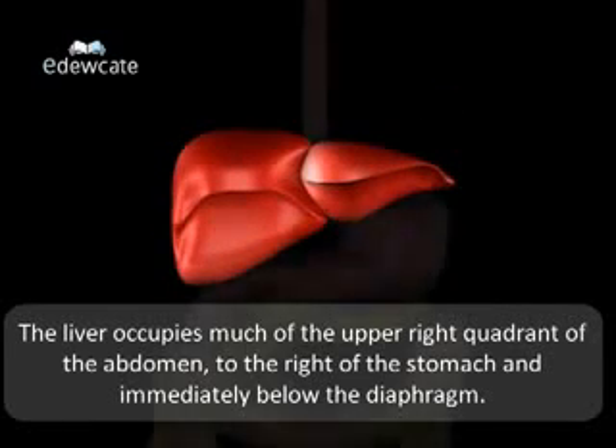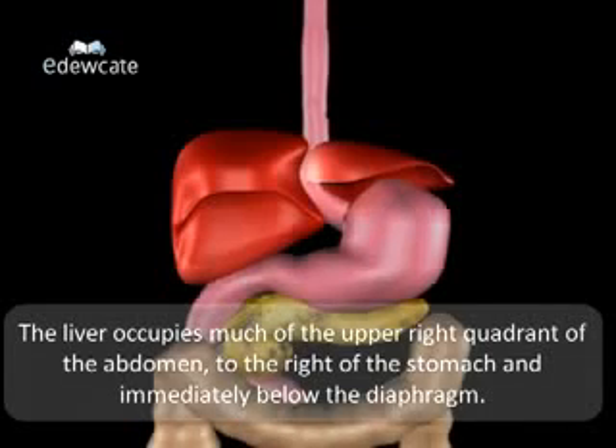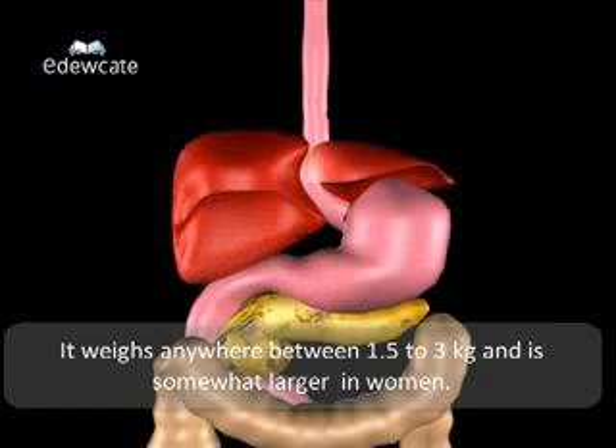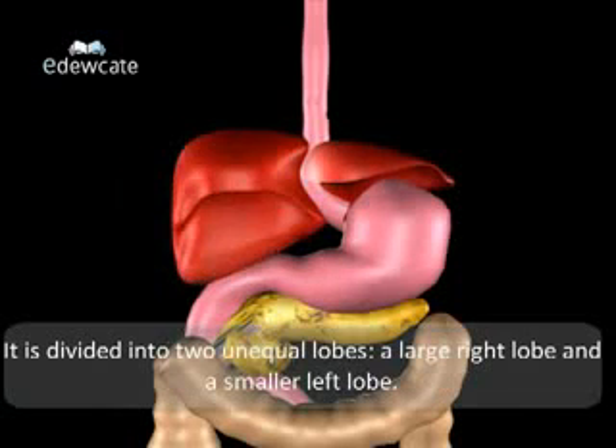The liver occupies much of the upper right quadrant of the abdomen, to the right of the stomach and immediately below the diaphragm. It weighs anywhere between 1.5 to 3 kgs and is somewhat larger in men than in women. It is divided into two unequal lobes.